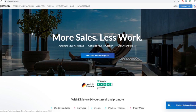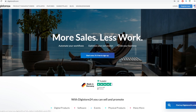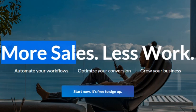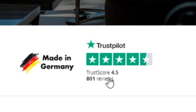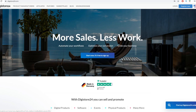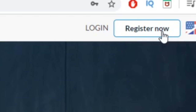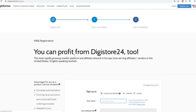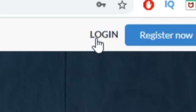DigiStore24 is a place where you can find thousands of different products to become an affiliate for and make really nice commissions from. I've found products that are sometimes even better than on ClickBank, so I recommend you sign up — it's absolutely free. It has a 4.5 out of 5 rating on Trustpilot. To sign up, click 'Start Now — it's free' or 'Register Now,' fill in your basic demographic information, and create an account in about two minutes.